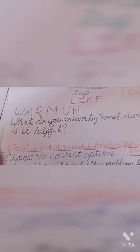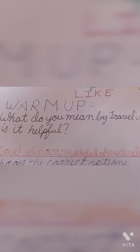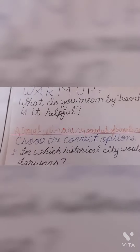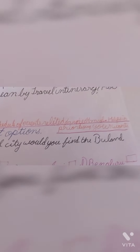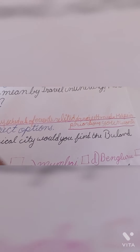Chapter number 6: On a Pleasure Trip. Warm up: What do you mean by travel itinerary? How is it helpful? Answer: A travel itinerary is a schedule of events related to planned travel that helps in prioritizing your wants.